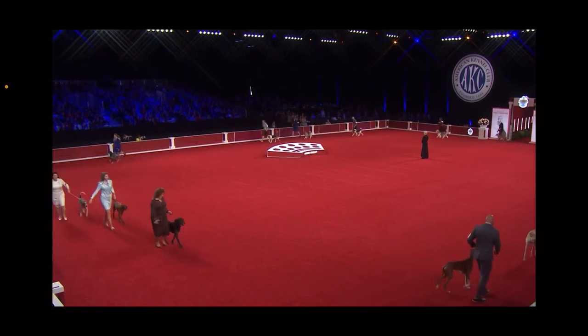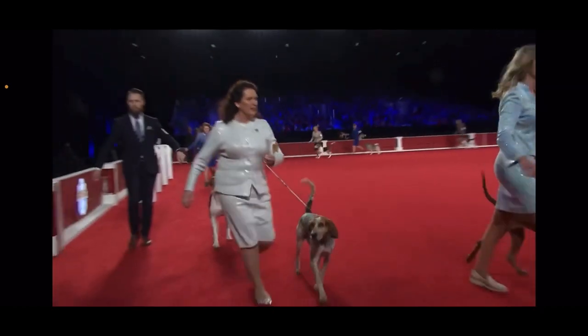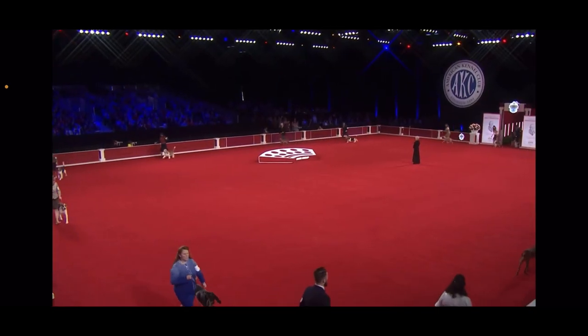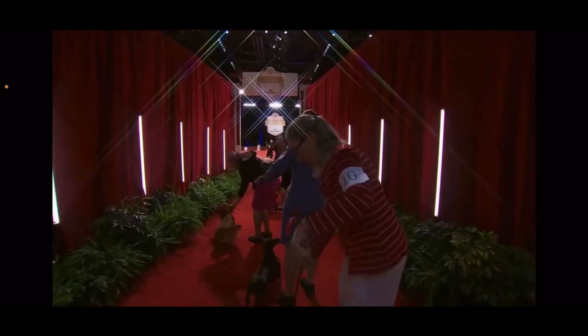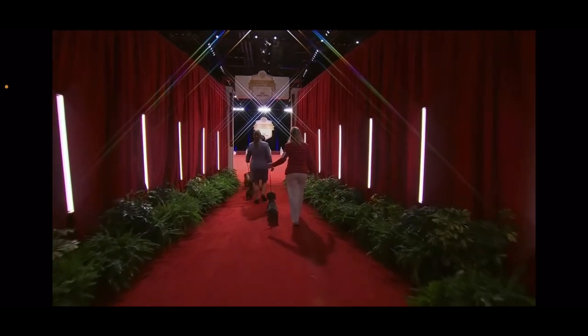This is the time where we're going to see all the hounds together before we divide them up into two smaller groups. Look at them all — gorgeous! Everybody gets to take a lap around the ring and then the first half will stay in to be evaluated first.